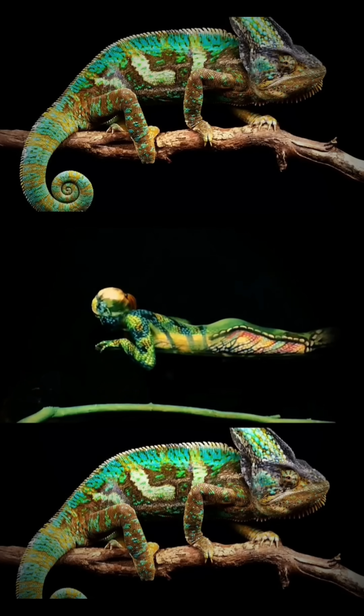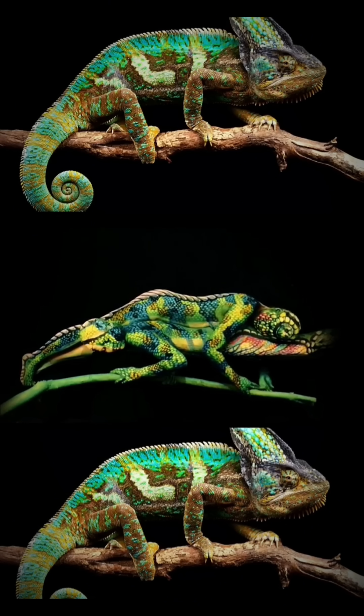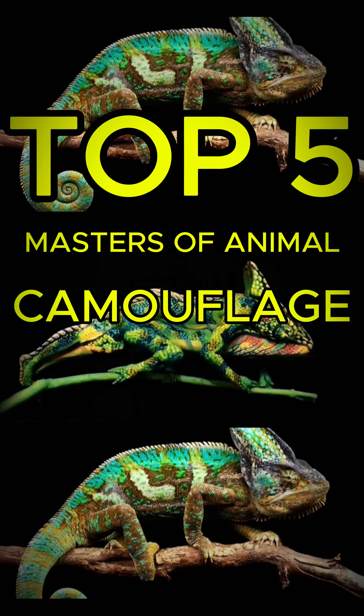Nature's ultimate hide-and-seek champions. These animals are masters of disguise. Can you spot them? Here are the top five masters of animal camouflage.